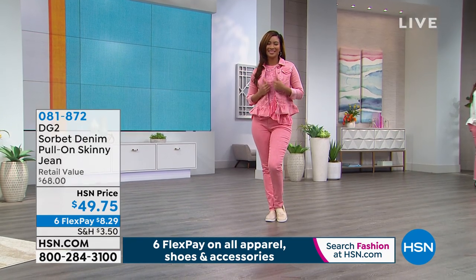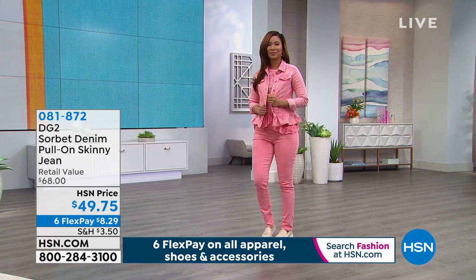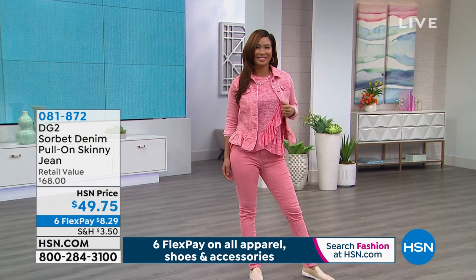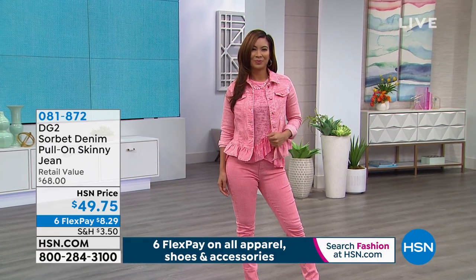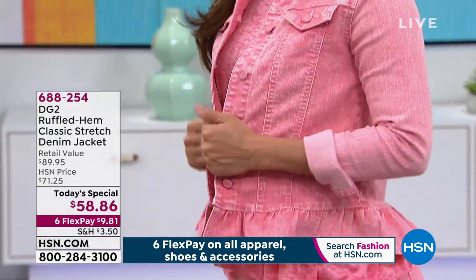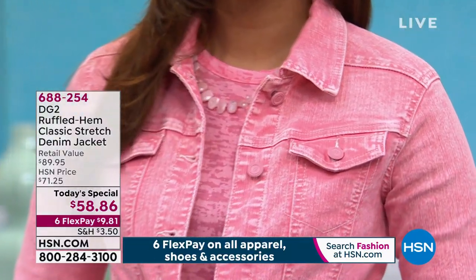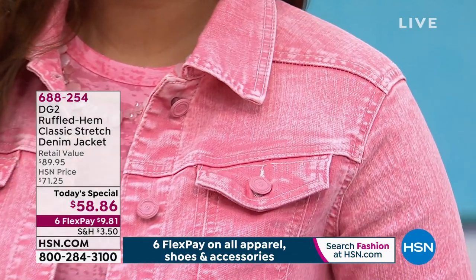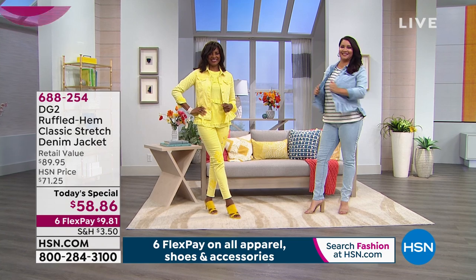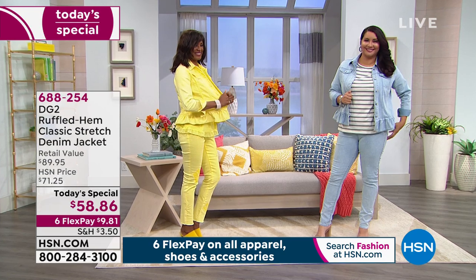The pull-on skinny jean, item number 081872, all done in that sorbet denim, dyed to match, so everything gives you that monochromatic look. $49.75 and six flex payments of $8.29 to get that gorgeous jean. With approaching 16 million pairs of jeans sold — try these. The stretch is awesome on them, easy to get on, easy to get off. Today with our flex payment, we've stretched it to our biggest flex payment — six payments. We do not do more than six flex payments, ever.